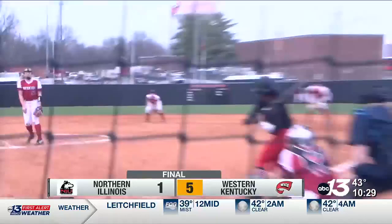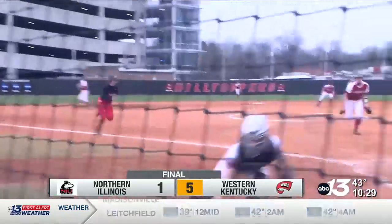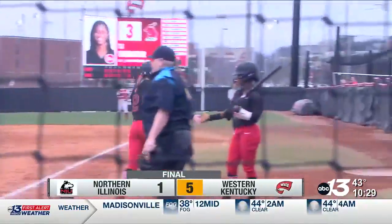The Hilltoppers will be back in action starting tomorrow at 12:30 for a rematch with Northern Illinois, followed by a matchup with Southern Illinois.